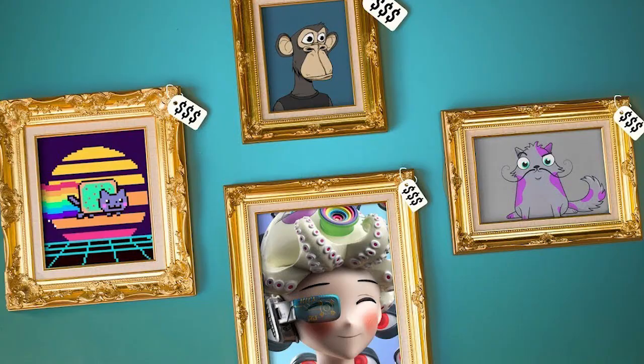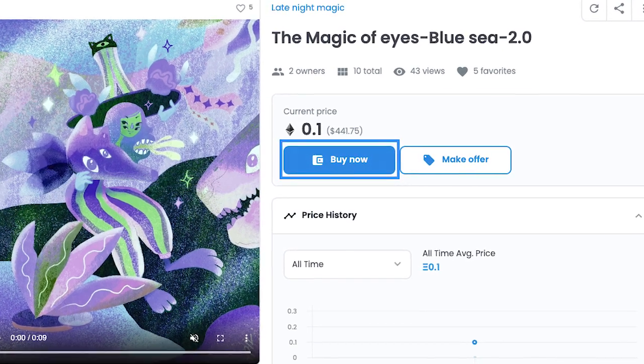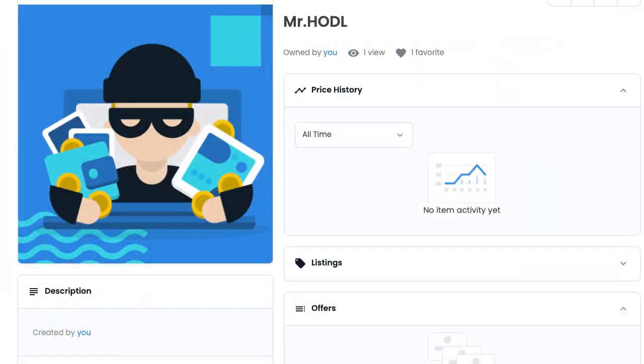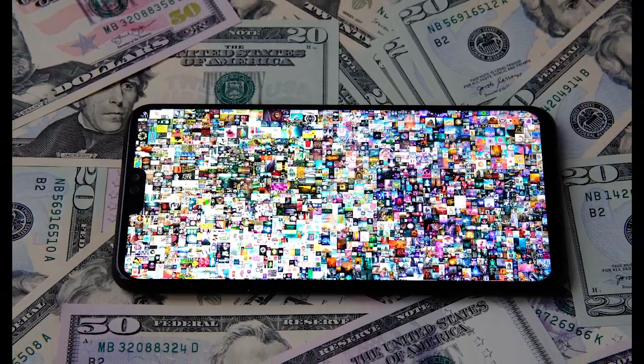First and foremost, where do you buy your NFTs? The best place to get them is OpenSea.io. Once you get there, you'll be able to establish your profile and account as well as link it to your crypto wallet. I'll go over all the tools you'll need to make this work for you, and then I'll go over the different types of NFTs you can get.